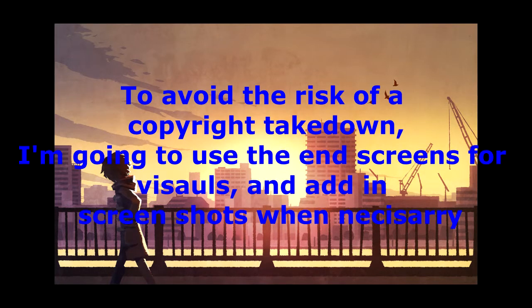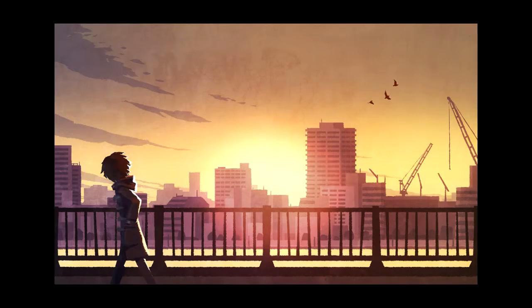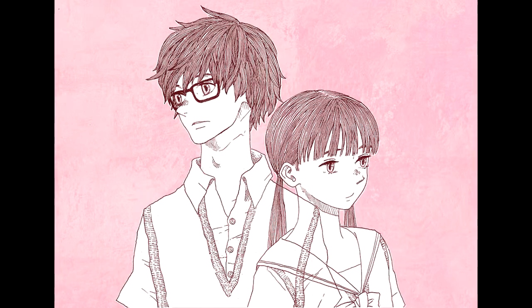March Comes in Like a Lion is a fantastic show. I've said that before in my review, but today I want to take a look at it a little bit differently — exploring one of the aspects that makes the show stand out so much, and that is the visuals. In my review, I said that the show has the best visuals in anime, and I want to talk about the reason why: it is able to use visuals to tell its story in a way like no other anime.